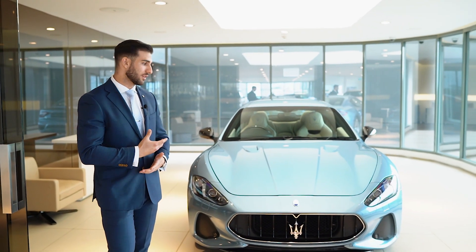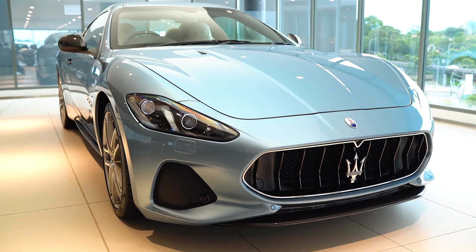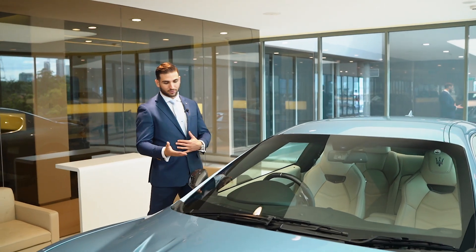At first glance, your eyes are directly drawn to the beautiful colour, the Celeste Chiaro. It is one of the five heritage colours that Maserati have used throughout the final 23 Aspirato Edition GTs. The exterior is beautifully accompanied by the all carbon exterior.